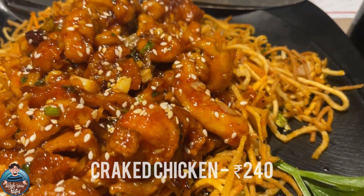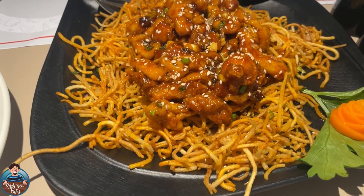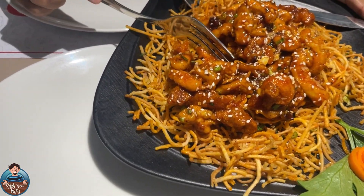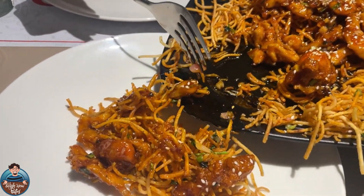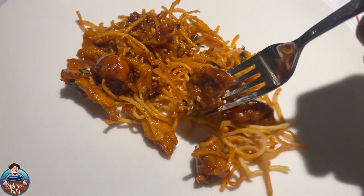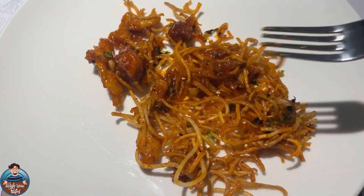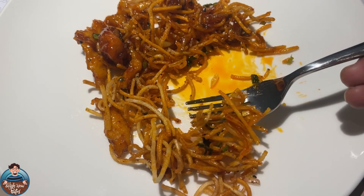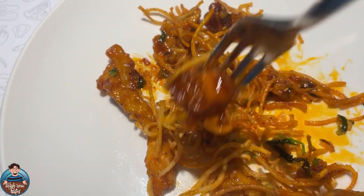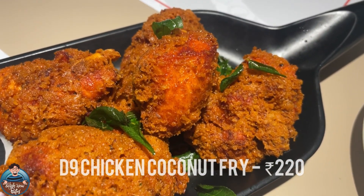Let's try out the first signature dish. The main specialty is honey — this fried chicken is tossed in honey and made with sesame seeds. This is their signature cracked chicken, and it is dominated by a honey flavor. It tastes great — really good.